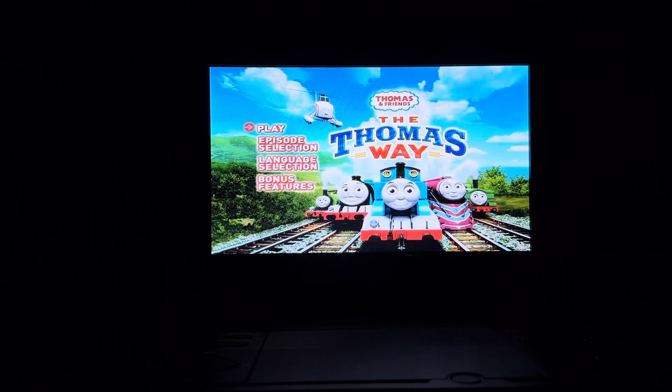Hey everyone, Doodle Pops for the Win here. Today I'm going to do another DVD menu walkthrough. This time it's the 2013 DVD of Thomas and Friends, The Thomas Way.